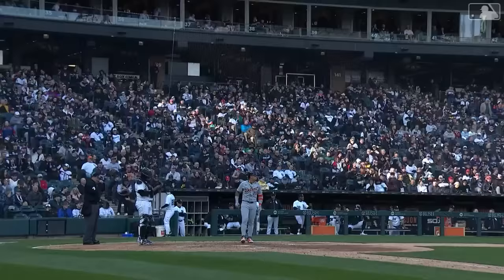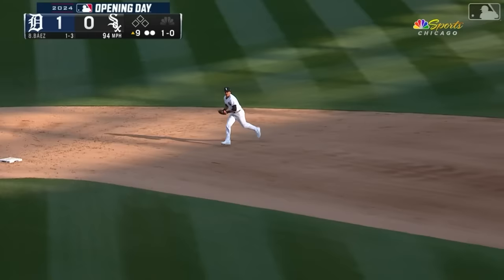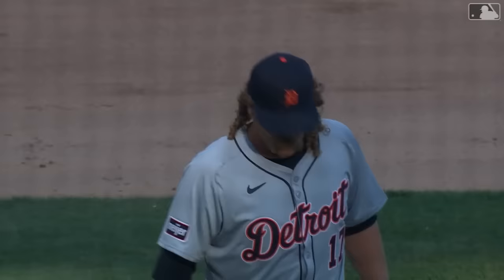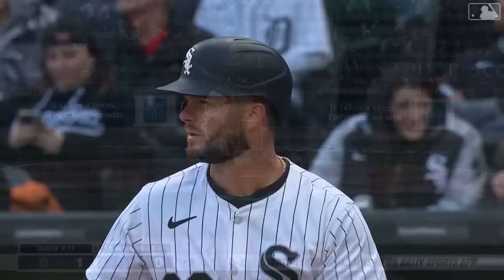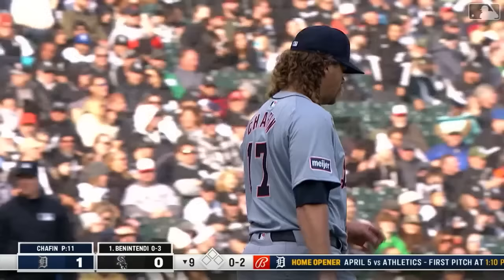Back at third base, Javi Baez soaking in the boos — you can just hear them and Javi's just taking it all in, saying 'give it to me.' Off the end of the bat, Lopez will squeeze it to make the catch. Andrew Chaffin is staying in this ball game; AJ Hinch likes the matchup with Benintendi lefty-on-lefty. That was a strong performance by Chaffin — that's why he stayed in the game.